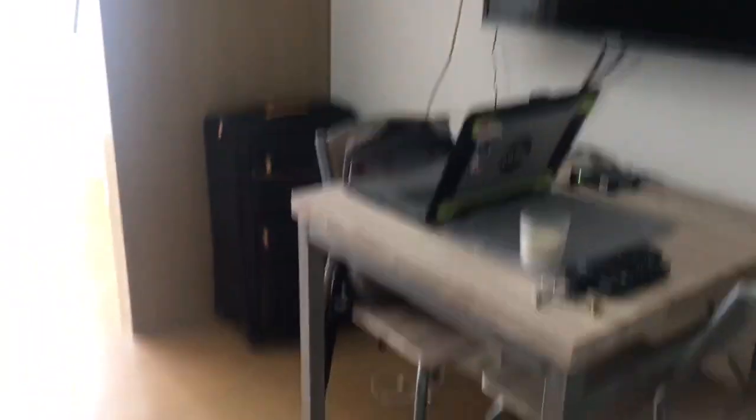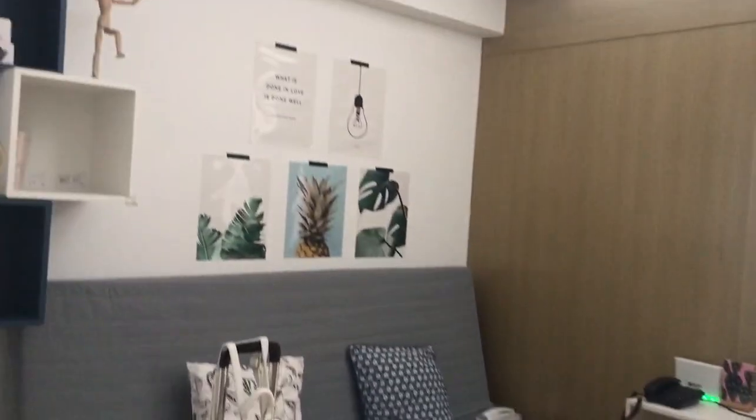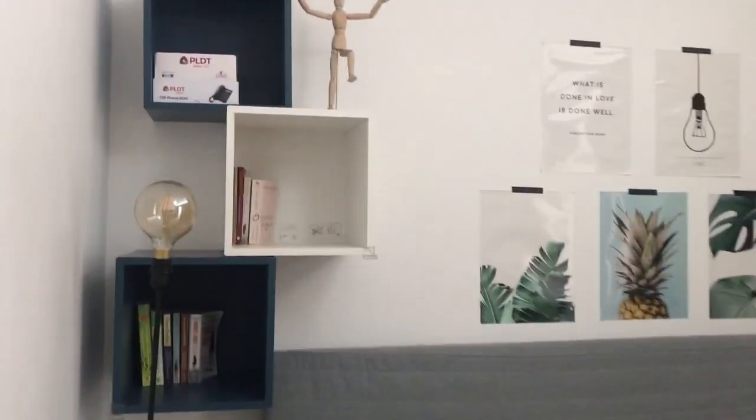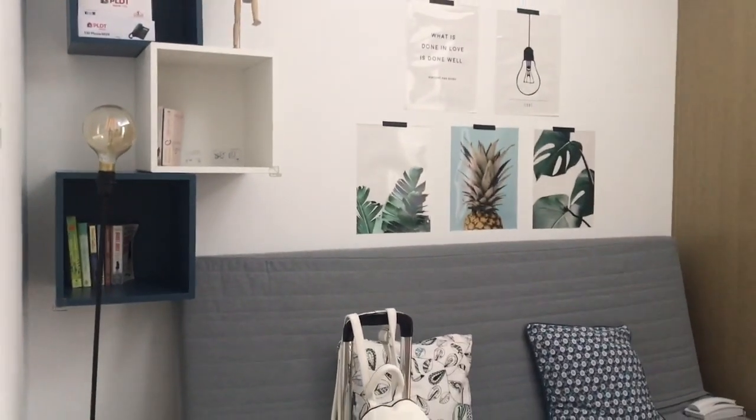There's a work desk over there, a TV, and a very simple and cute living room with books — all with very nice quotes about life and about love.